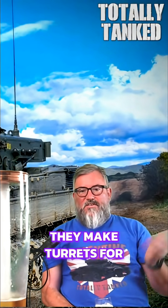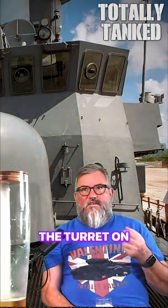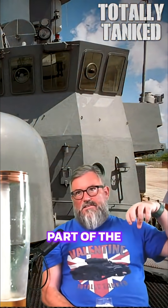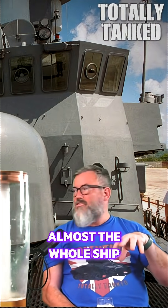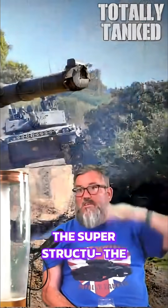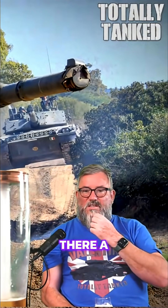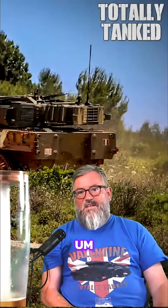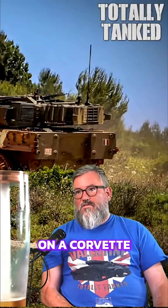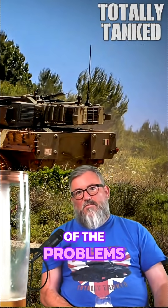But the problem is saying, 'Well, they make turrets for ships, why can't they make turrets for tanks?' The turret on a ship is a tiny part of the system, whereas the turret on a tank is almost the whole ship — certainly the whole superstructure. So a tank turret is a much more complicated thing than the naval gun on a corvette.